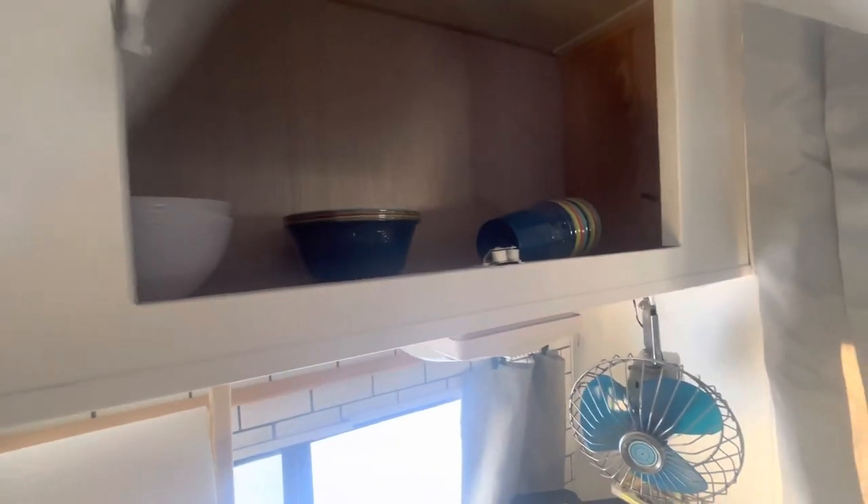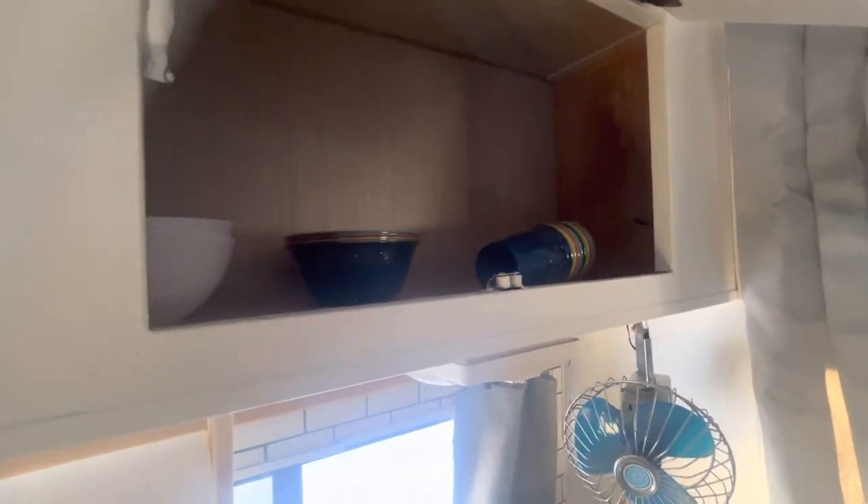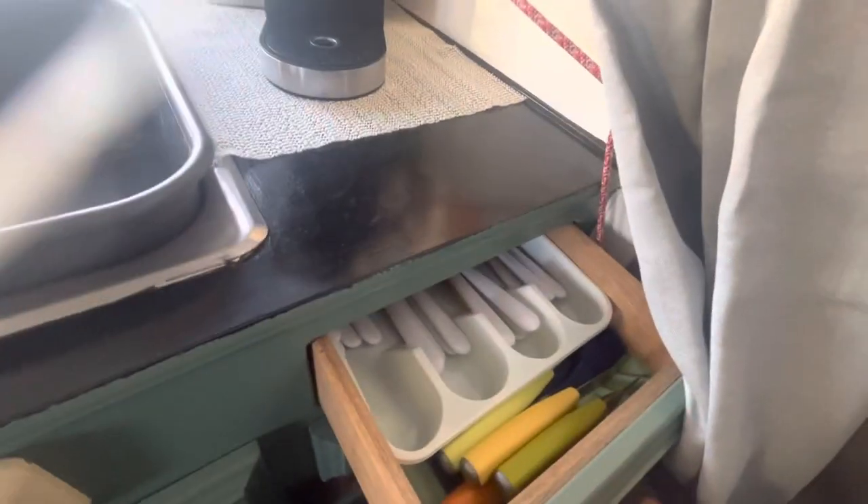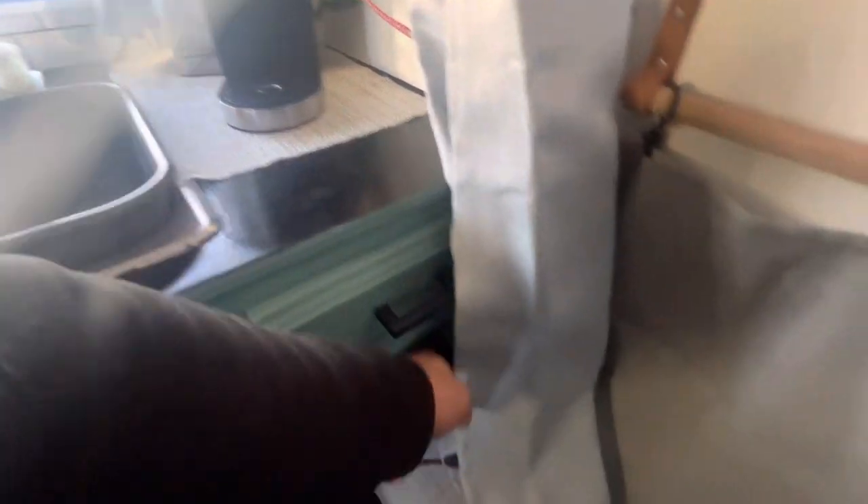Picked up a bunch of plates at the dollar store — good old dollar store. The wife gave me these cups and other bowls. Picked up a bunch of forks and knives at the dollar store, and cutting knives, tinfoil, and a bunch of other stuff.